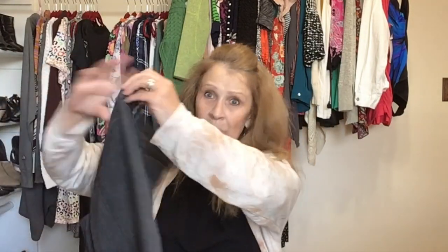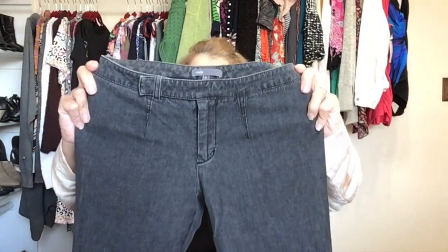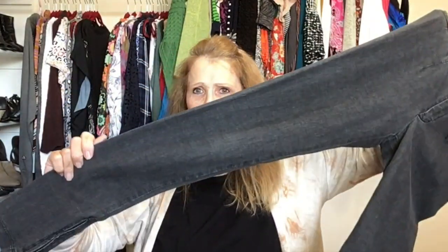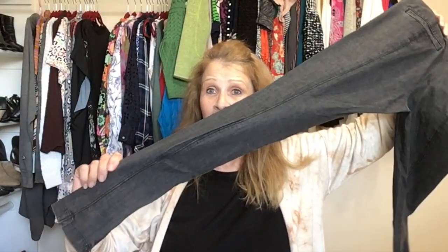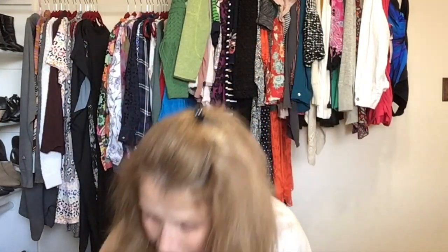Next up is Vince, size two — a very skinny leg, mid-rise, lightweight denim straight leg. These do have seaming down the back which really elongates the leg. Welt pockets in the back and a zip fly with a button and hook-and-bar closure. Vince size two — could be a hard sale because of the size.